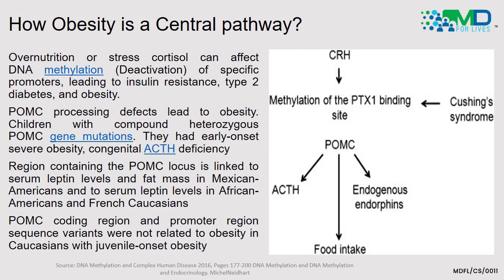Recalling the earlier answer, a reduction of GLP-1 and leptin causes reduced pro-opiomelanocortin, leading to increased hunger. This relates to how obesity is a central pathway. Over-nutrition or stress cortisol can affect DNA methylation at a genetic level. Methylation of genetic promoters has been associated with dysregulation of multiple hormones. One key hormone affected is pro-opiomelanocortin, and demethylation leads to insulin resistance, type 2 diabetes, and obesity. The slide diagram shows how corticotropin-releasing hormone becomes ineffective because stress cortisol affects methylation of the POMC binding site.